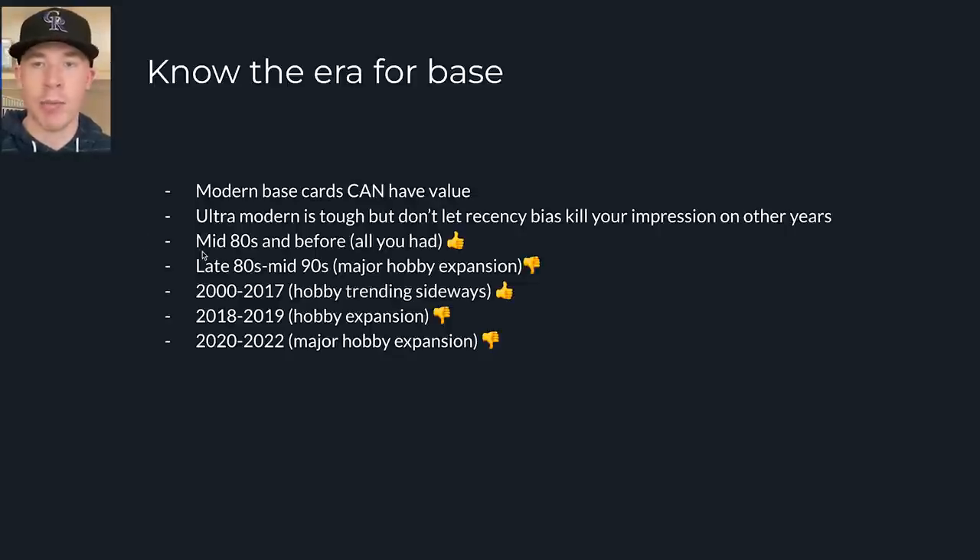Let's look at the mid-80s and before — that's all you had were base cards, and they were relatively low-printed or not in good condition. They weren't viewed as investments like they were from the 90s till now. In the late 80s to mid-90s, it was a major hobby expansion and cards aren't worth much. You can get a Randy Johnson rookie card — one of the best pitchers of all time — for a dollar or less in bargain bins. You can get a Ken Griffey Jr. Donruss rookie card for $3, just because there were millions — maybe 5 million — of each card made.